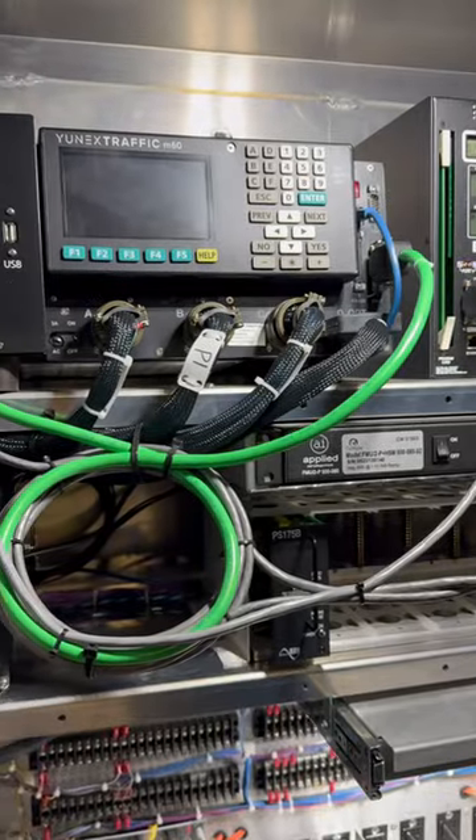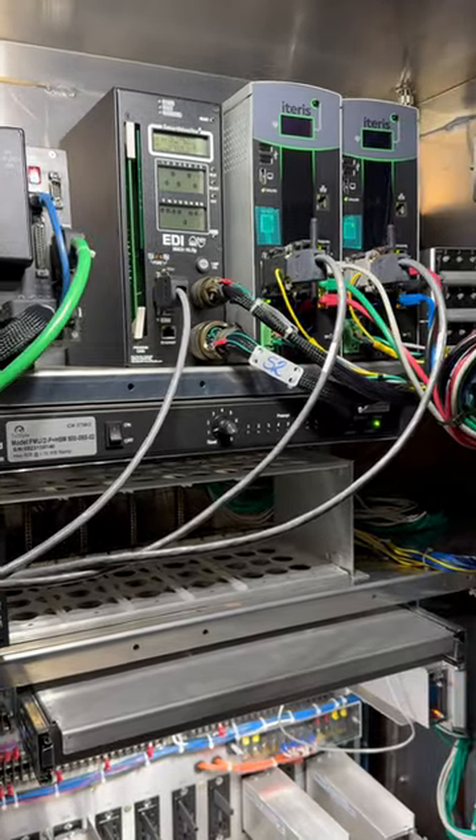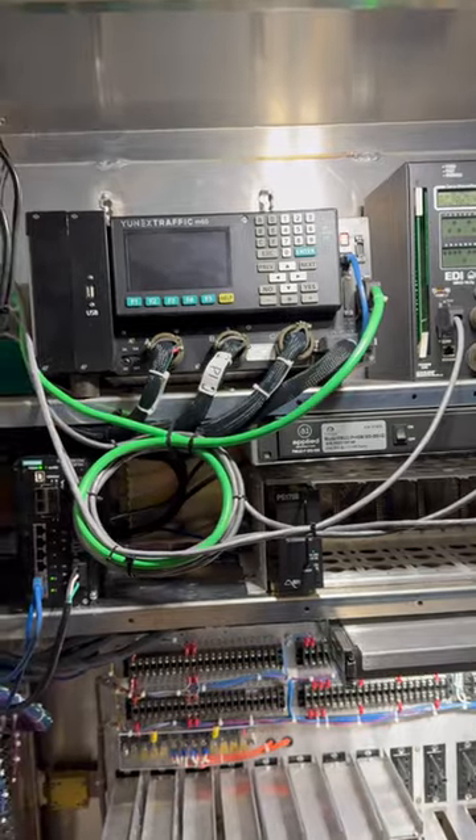All this equipment inside this traffic signal controller cabinet is designed to tolerate some of the most brutal summers and also some of the lowest temperatures. All these equipment manufacturers are required to design this equipment to be rated up to 165 degrees Fahrenheit, all the way down to negative 30 degrees Fahrenheit.